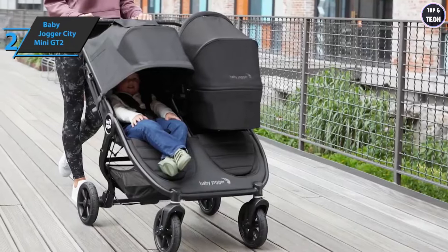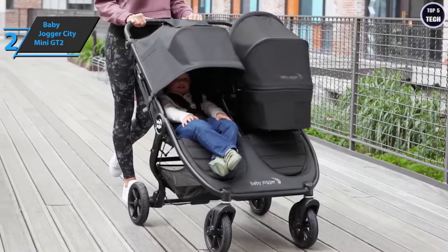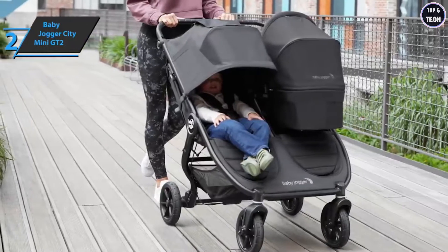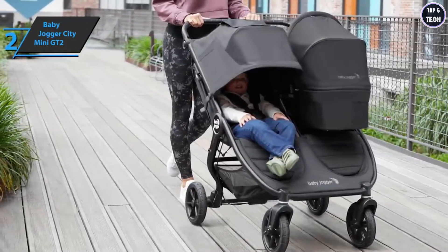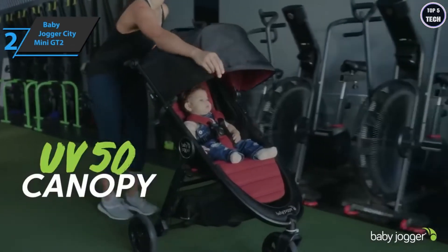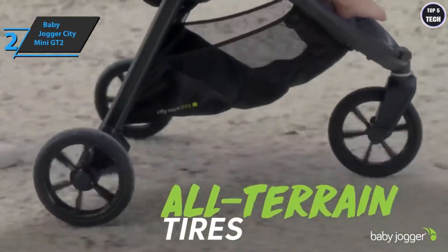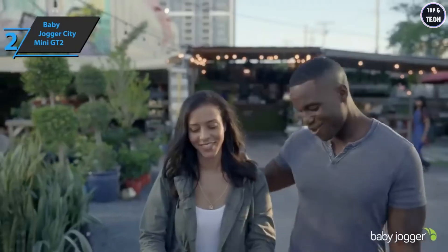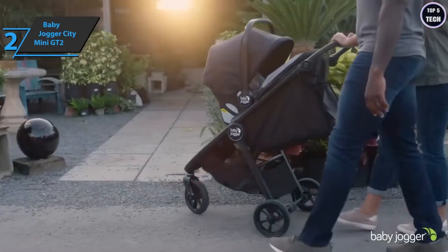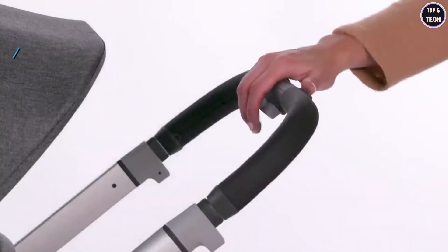The multi-position canopy with UPF 50+ sun protection provides full coverage and has two windows with magnets so you can see your child whenever you want. The awning adjusts to two heights for added protection. With suspension on all three wheels, the City Mini GT2 gives you complete control whether in the city or countryside, ensuring your little one travels comfortably. This is a quality product we can only recommend.